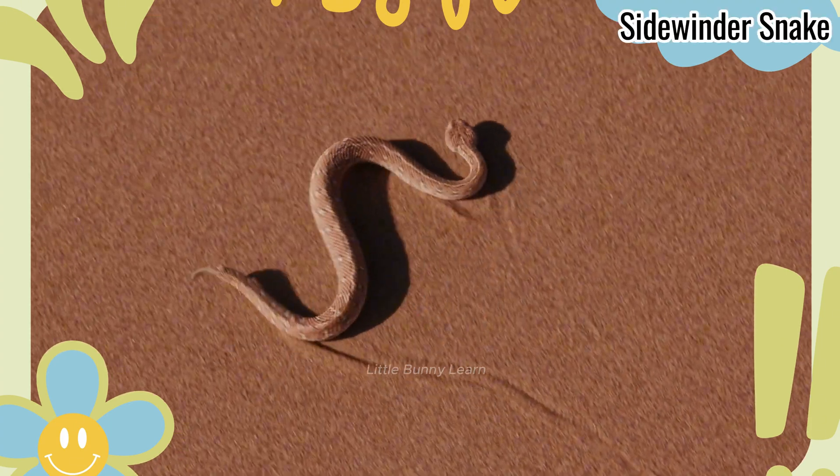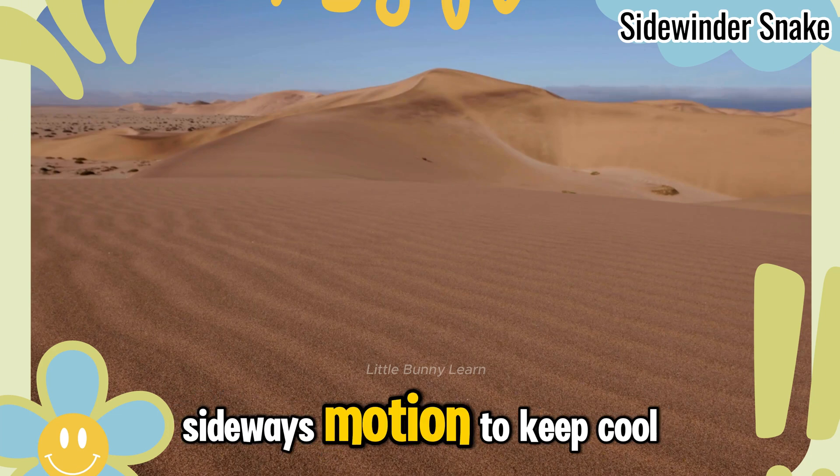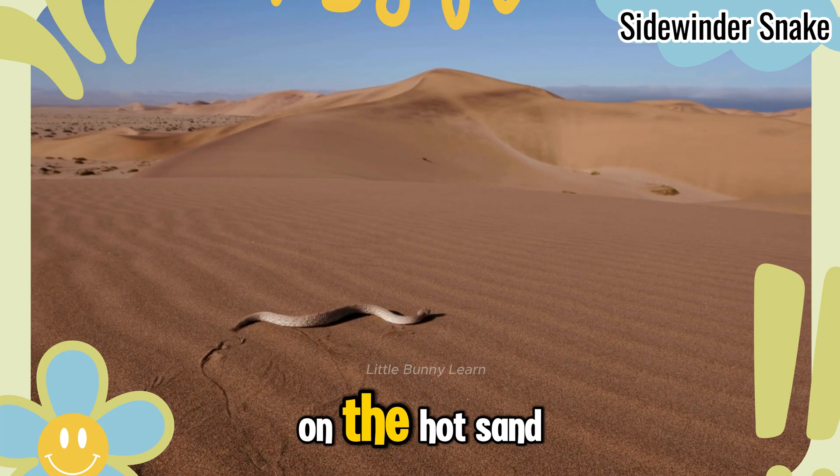Sidewinder Snake. It moves in a unique sideways motion to keep cool on the hot sand.